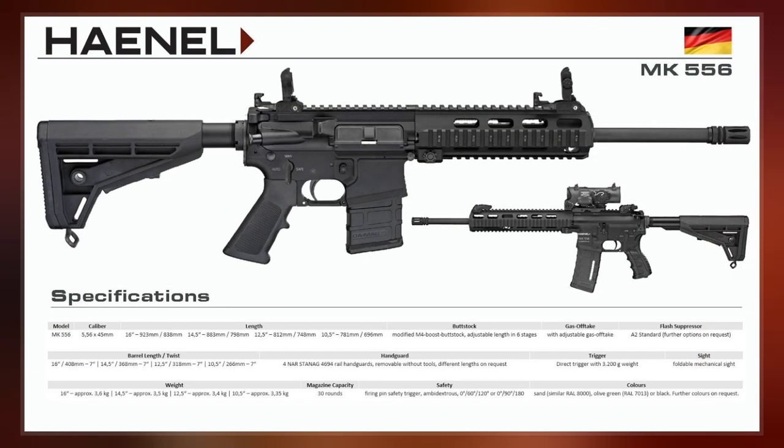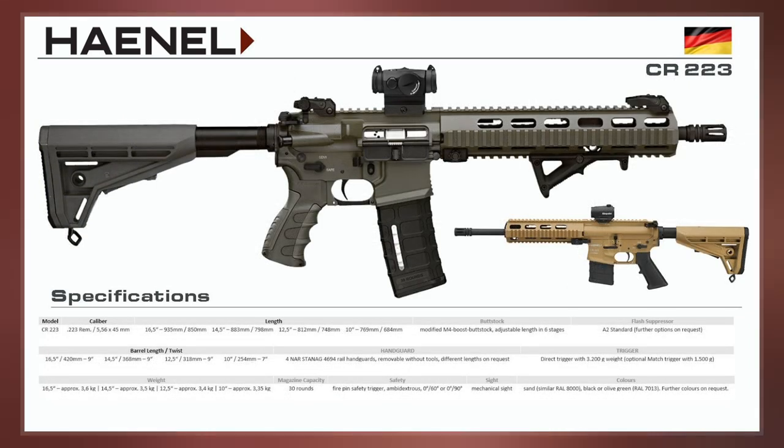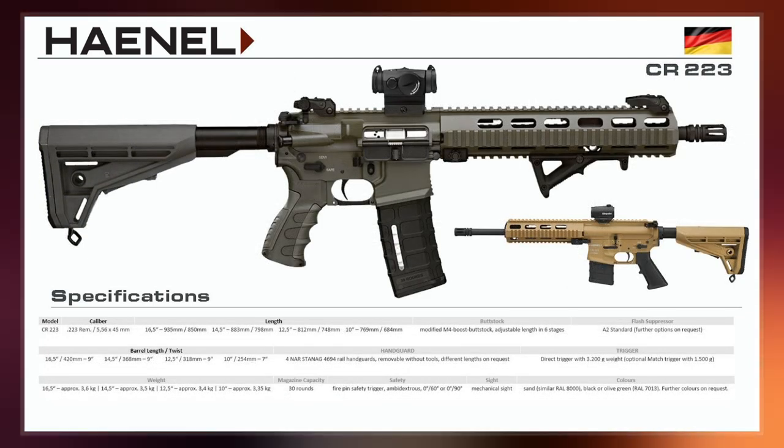So Heckler and Koch with two separate rifles, the HK-416 and the HK-433, and C.G. Hienel with the Mk-556 were the only ones left in the competition.